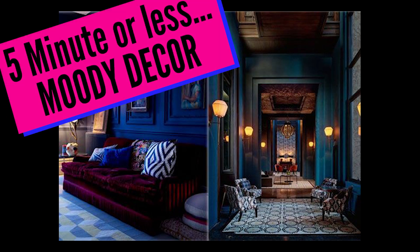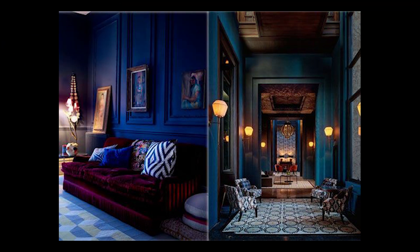If you're a fan of maximalism, dark academia, maybe steampunk, or anything around that really interesting and more moody style, today's video is for you.